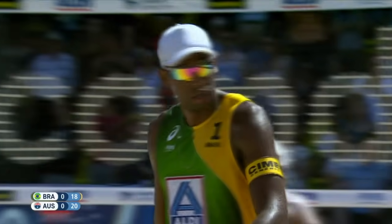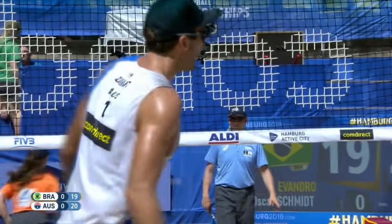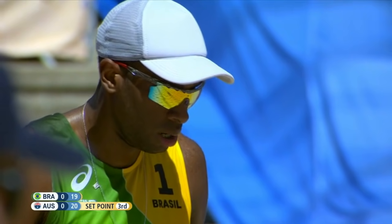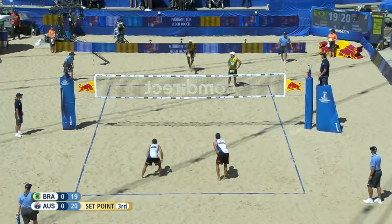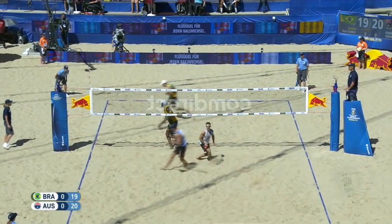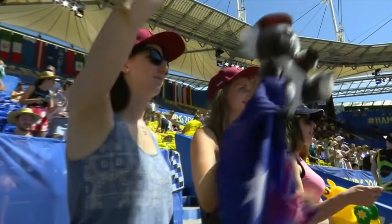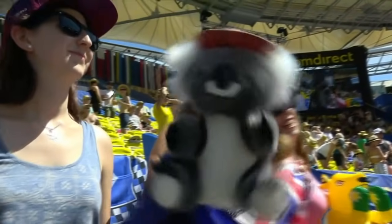Smart play right there by Evandro — he got the ball up, opened up to his partner, waited for the set, didn't have much of an approach but with that type of height you can get away with it. Now they're one point away from tying things up. Another blistering serve from Evandro at 98 kilometers per hour, but there's the touch that the Aussies needed. Damian Schumann gives Australia the first set at 21 to 19 — that's a big upset! Brilliant play from the boys down under, just as we thought Brazil was starting to come back.